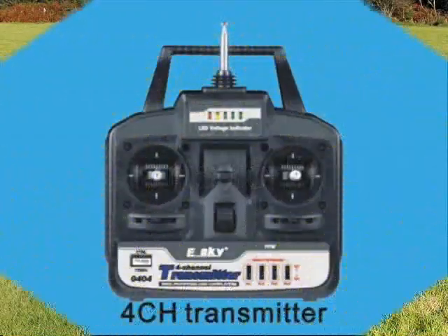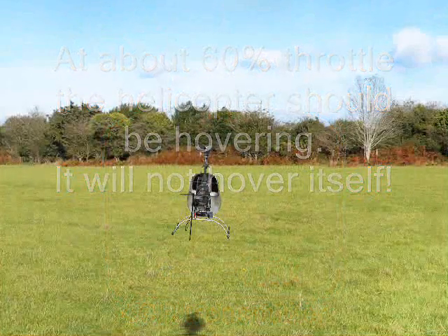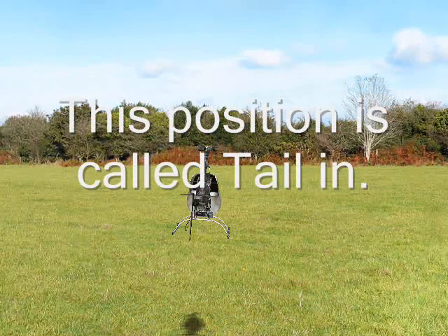Southwest 447, maintain visual, 290. 290, Southwest 447. Samir 2A Tango, descend and maintain initial approach altitude.